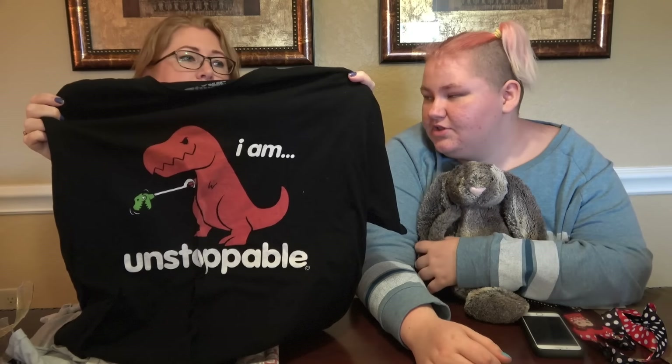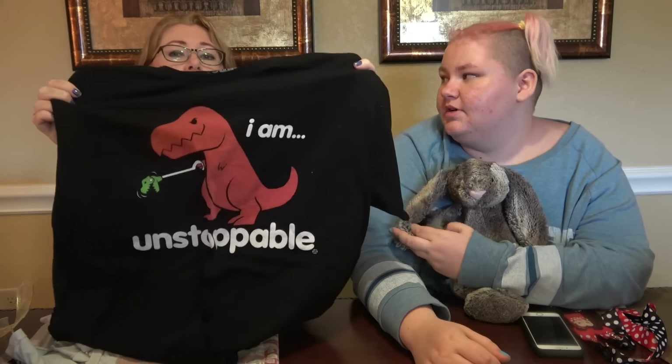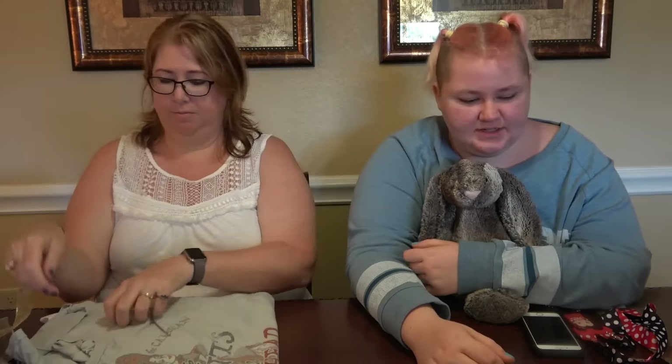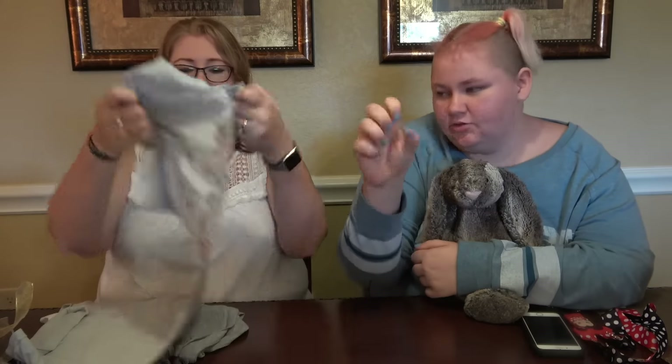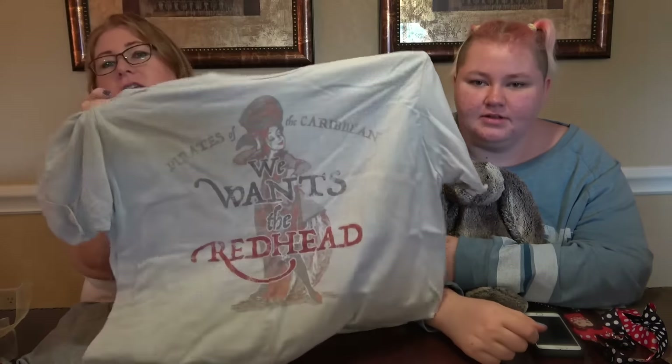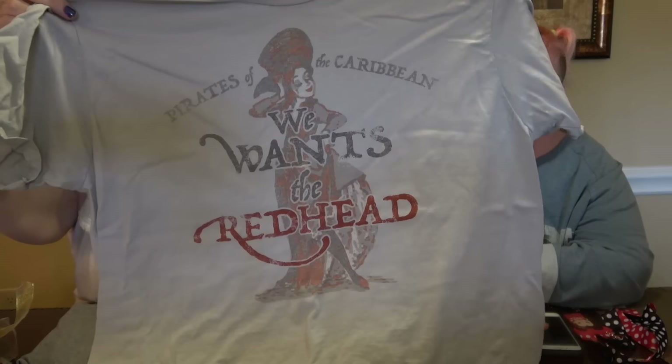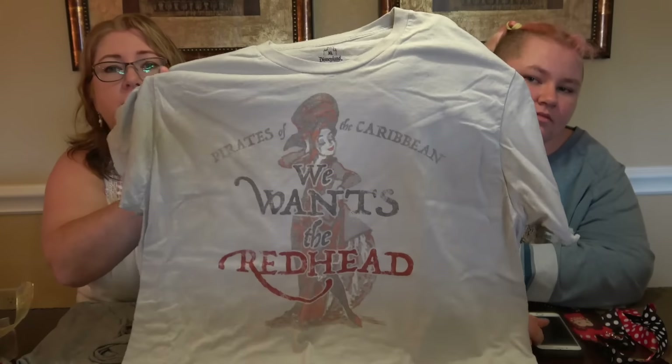I'll show you what else Kevin got. We've got this shirt — it came from the dino shop in Dino Land in Animal Kingdom. It says 'I am unstoppable' and it has a dinosaur with a grabby claw. And then he's got this one that says 'We want the redhead' — funny, that one is married to a redhead.